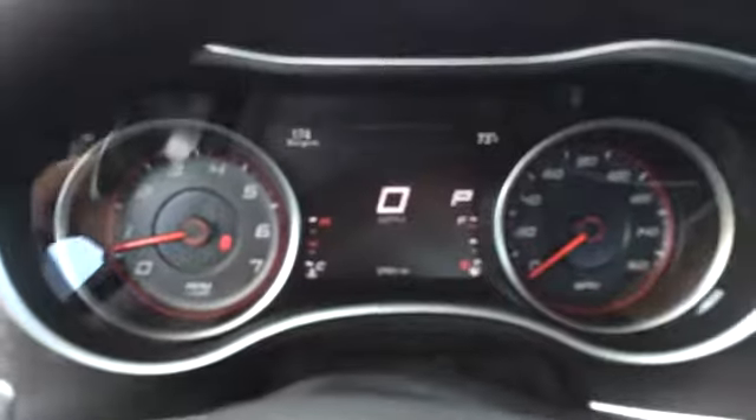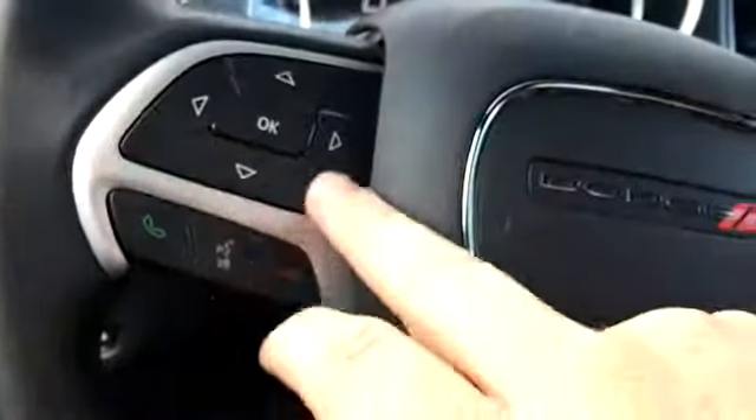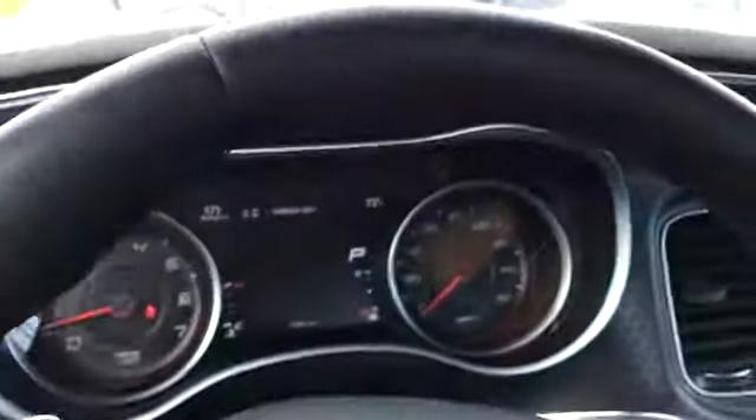Looks like 37,000 miles on it. Got a four-way pad here that controls the information on the screen.